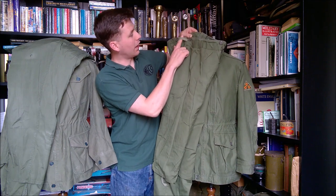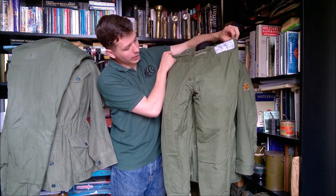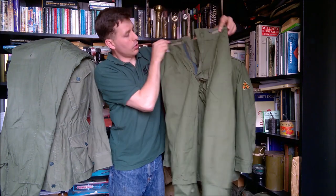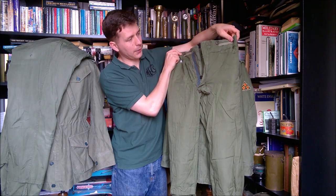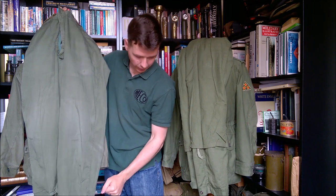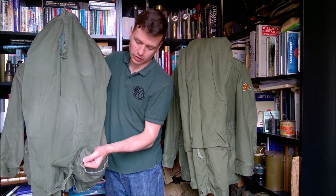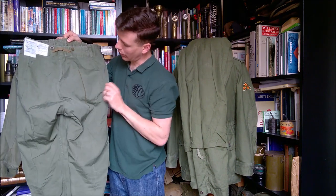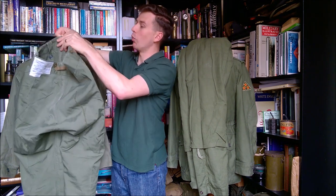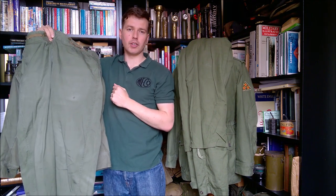Looking at the British 1960 pattern trousers inside — the lining arrangement is very similar, running down to a similar length down the legs. The ankle draw cord channel does not have metal eyelets — they're just stitched in like buttonholes — so the Irish version has a slight improvement there. Brace buttons are fitted all the way around on both, with tabs as well, allowing them to be worn with braces. The arrangement of the lining is very very similar between the two.